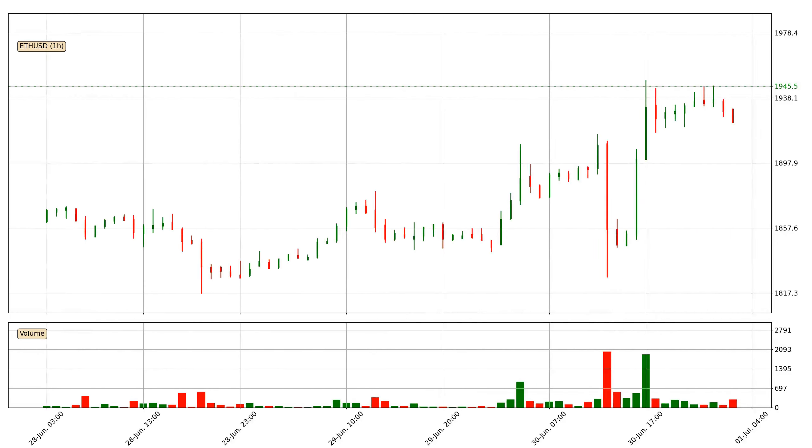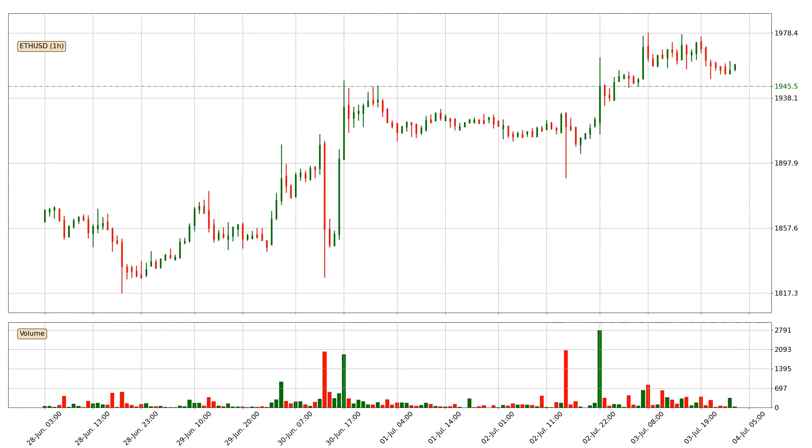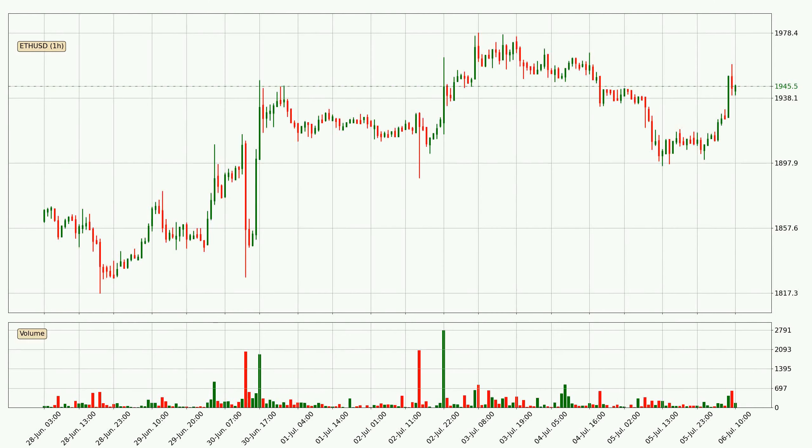Hey fellow crypto enthusiast, welcome to today's quick trend analysis. Here we go. In today's video you will find out how the price of Ethereum has changed and what the technical indicators SMA, EMA, and Stochastic RSI are showing.